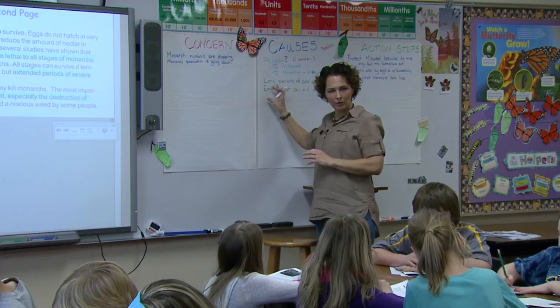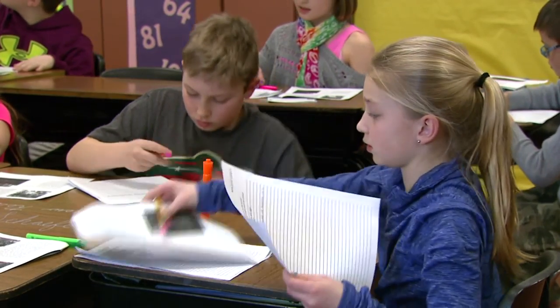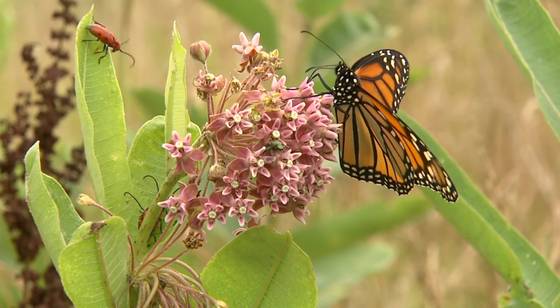Meanwhile, there's optimism with continued support from partners and communities — the monarch butterfly will thrive. I think it's great to see people getting involved. In the past year and a half, I've seen so many people come up to us with more interest in monarchs, wondering how they can help.